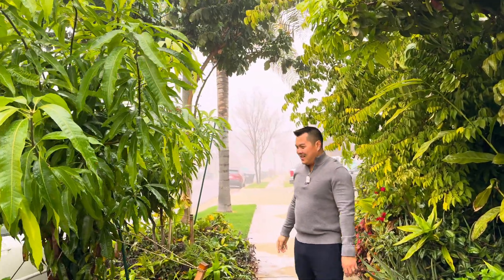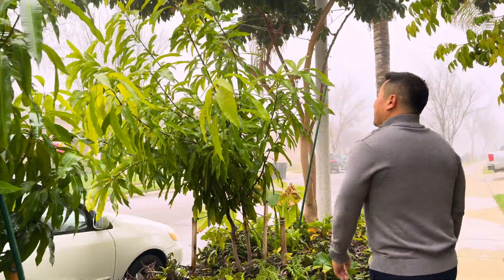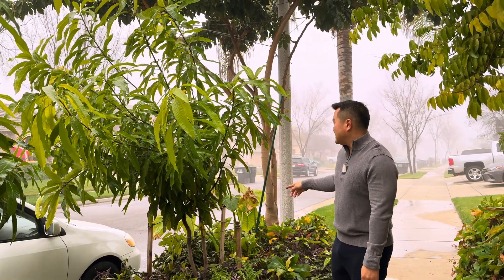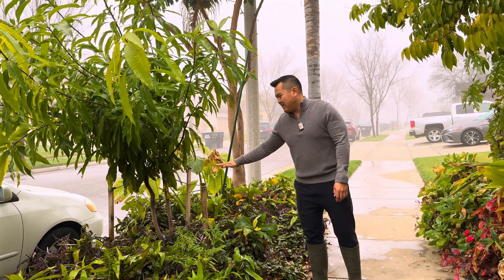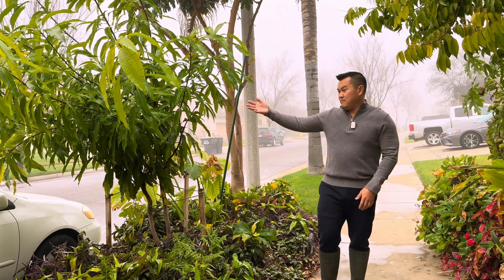The mangoes are loving the added humidity. I'm really surprised at how fast these two grow, because just several years ago — two or three years ago — they were about this size when planted in the ground. But yeah, great.